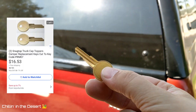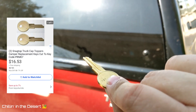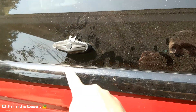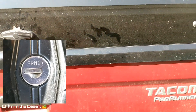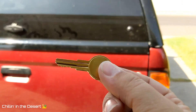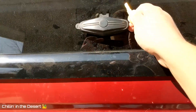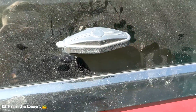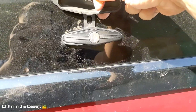On eBay, for about $20, you can get a replacement key. You just need to find the specific number on your lock — as I mentioned, that's right there — make sure it matches, and then order the key. That should allow you to open up your camper shell, and just like that, you're in business.